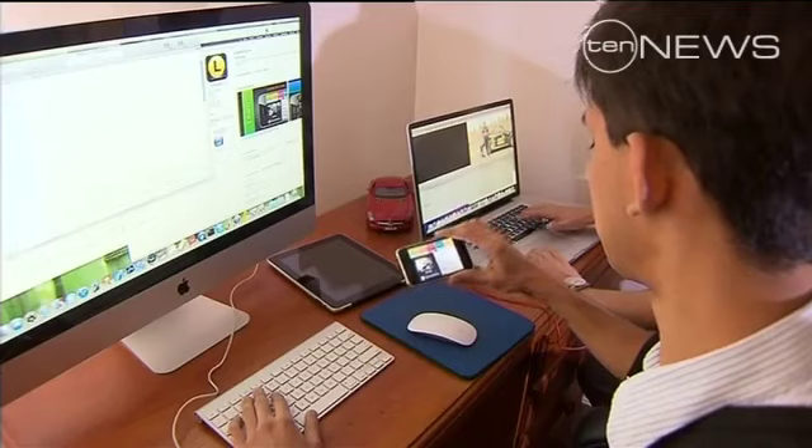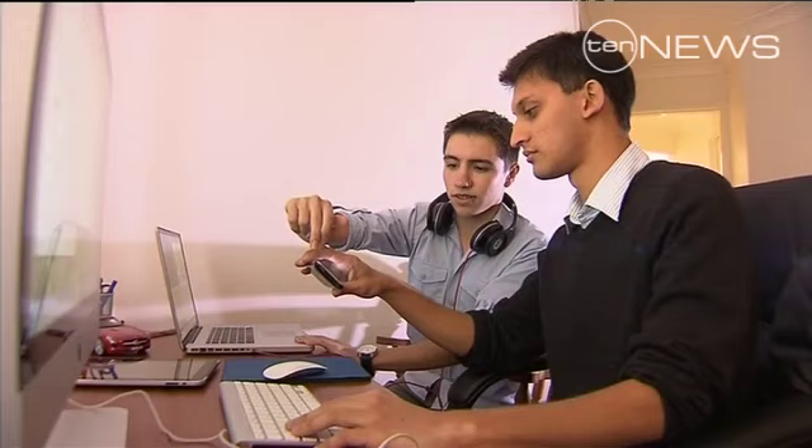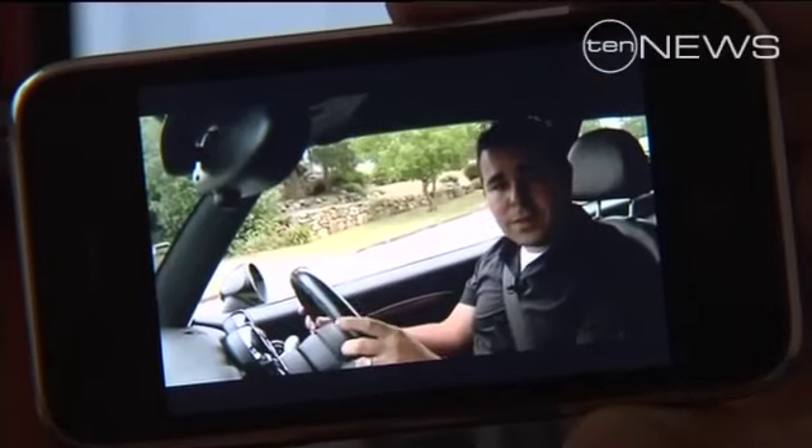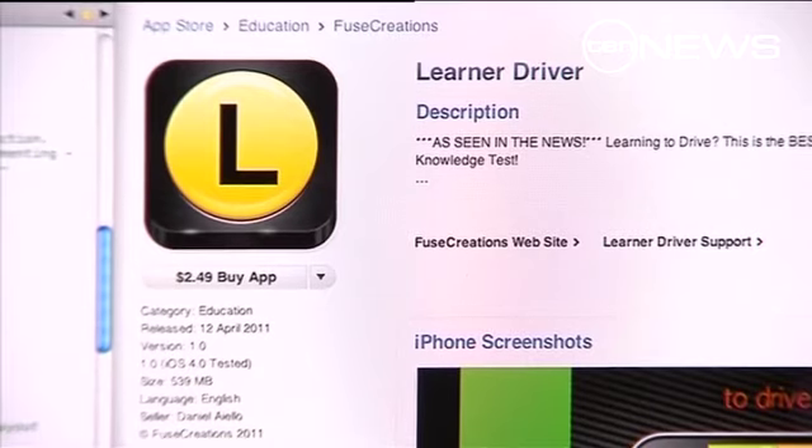Matthew and Daniel are both 19. Together they've designed an iPhone application complete with RTA driving test samples and videos on how to perfect your three-point turn. We're hoping that we can make a difference to the L-plate drivers, make them safer, feel prepared when they get on the road.